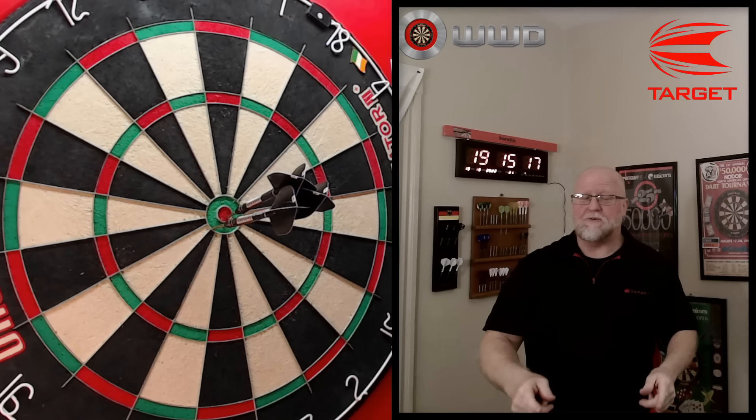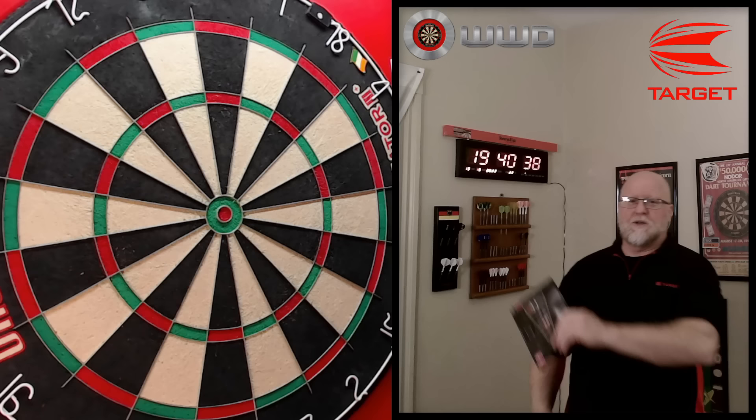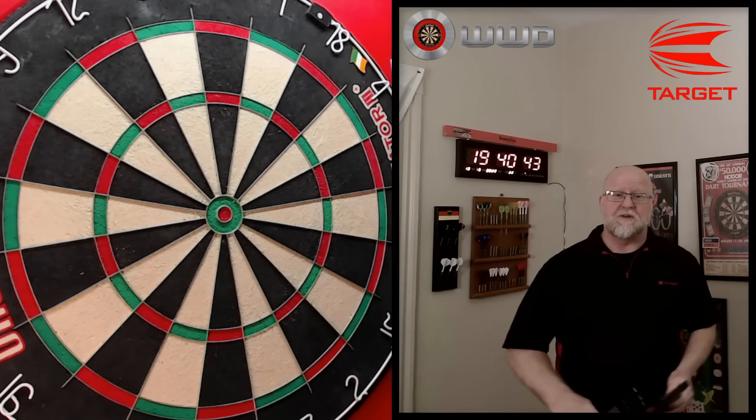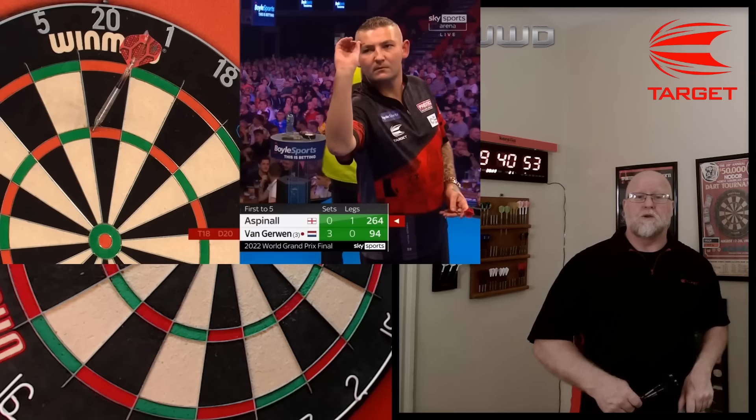The Target Nathan Aspinall Black darts review begins right now. Hey, what's up guys, WorldBot here — we've got a great video for you today and pretty good timing, although I certainly didn't plan this out. The good timing is that Nathan recently made it to the 2022 PDC Grand Prix finals, where he lost against the eventual winner Michael Van Gerwen.